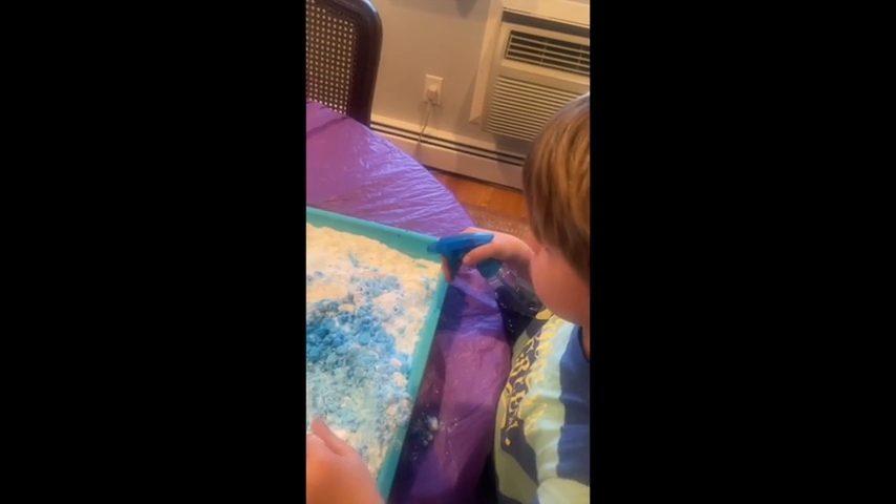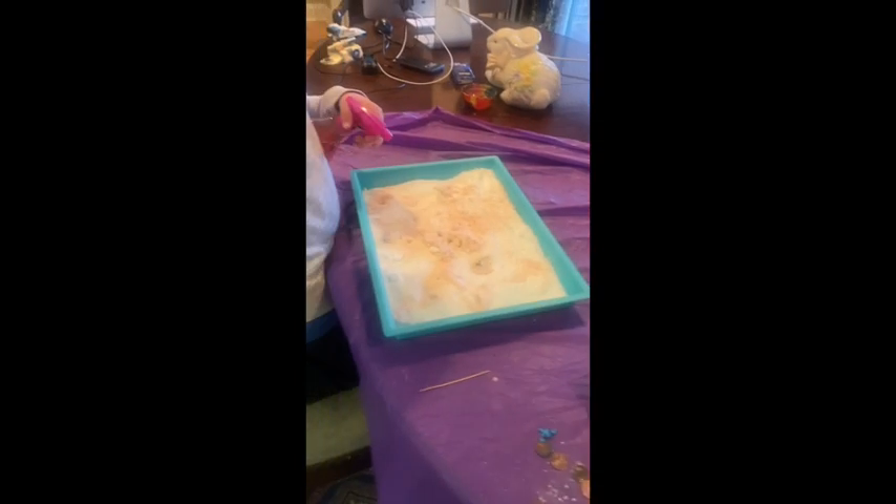Do you know what baking soda is? It's a base. It's a base. And the other one's a liquid. Vinegar is a... Baking soda is a base. Vinegar is an acid. And when you combine the two, it makes a chemical reaction. That's what the deal is. And that's why we see stuff floating up.